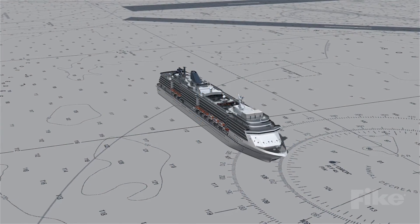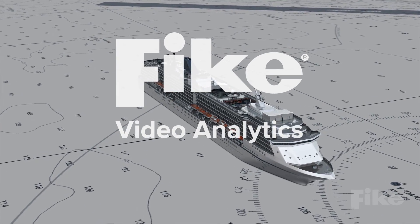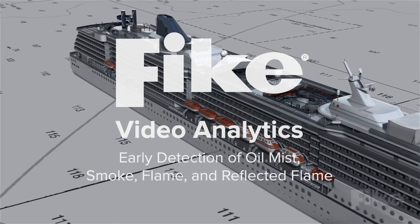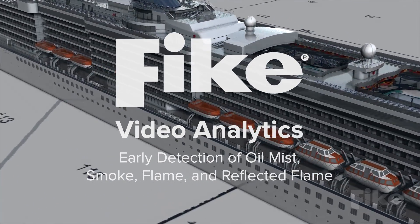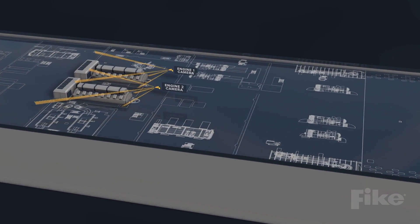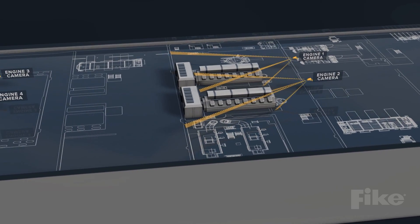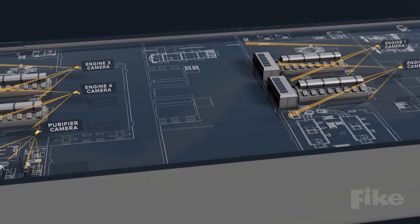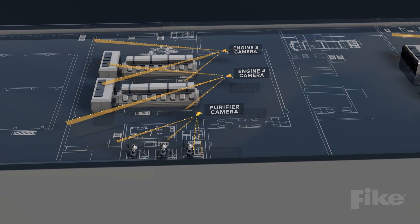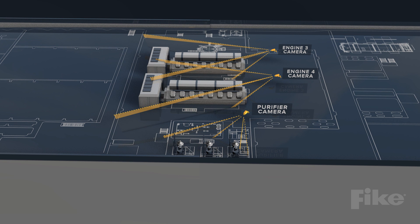Responding to the need for better shipboard fire detection, Fike Video Analytics, a subsidiary of Fike Corporation, has revolutionized early detection of oil mist, smoke, flame, and reflected flame. Video cameras are widely used in shipboard machinery spaces. Fike Video Analytics processes the video from these off-the-shelf cameras, mounted in various hazard areas, to intelligently monitor and detect the unique signatures of hazardous conditions.